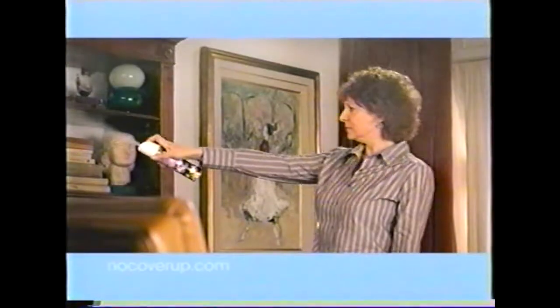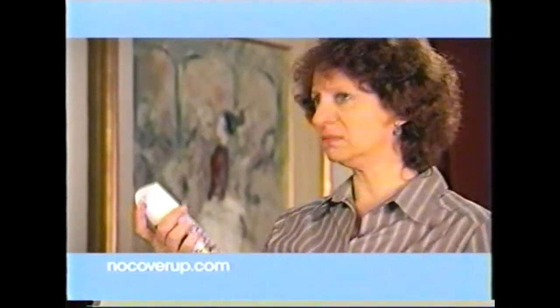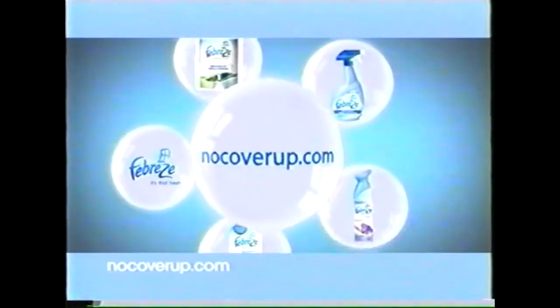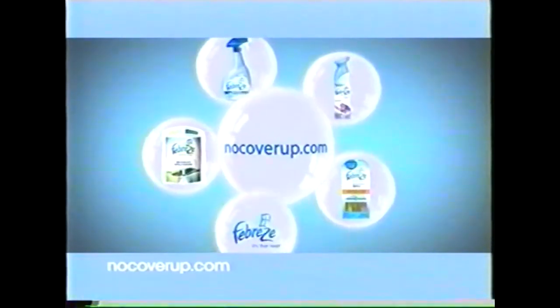It's the irresistibly fresh scent of Febreze Air Effects. Other air fresheners cover up odors with a blanket of perfume, but Air Effects eliminates odors and leaves a pleasant scent you'll love. Try all seven and visit NoCoverUp.com now to receive money-saving coupons on Febreze products. Freshen up. Don't cover up. Febreze Air Effects.